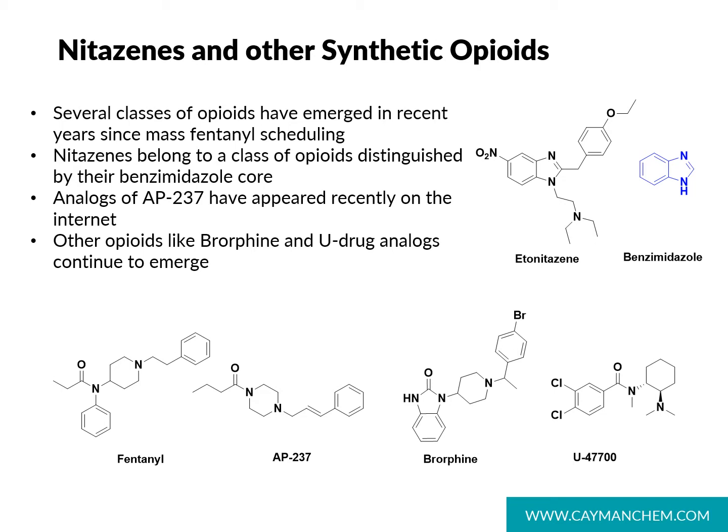As the result of drug code 9850, we're seeing fewer and fewer fentalogs, but other classes of opioids have arisen in their place. Some of these opioids include AP237, brorphine, and other analogs of U47-700. These opioids, while new to the scene, are being regularly discussed on Reddit and are also appearing on sites that sell directly to users.